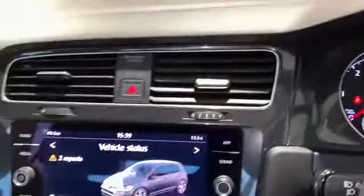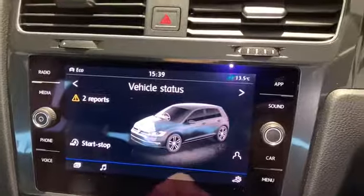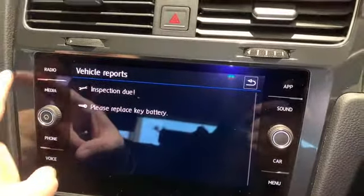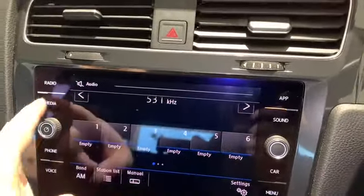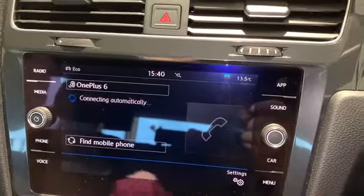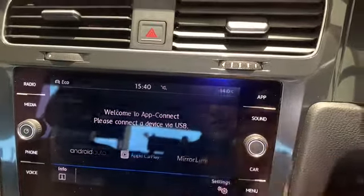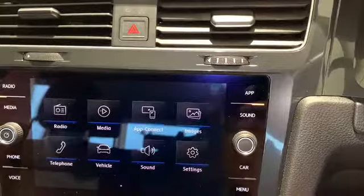Moving across onto the central dash, the infotainment system is a really nice system to operate and we can see it mirrors the details off the trip computer. For example, it says here to report — if we tap that, it tells us the inspection is due and we need to replace the key battery. Going back to the main screen we have radio — it is DAB, AM, and FM. We also have our media options so we can use USB or AUX, phone, and voice activation. We have our different apps — Android Auto, Apple CarPlay, or MirrorLink — plus our sound settings and controls and the main menu of the car.